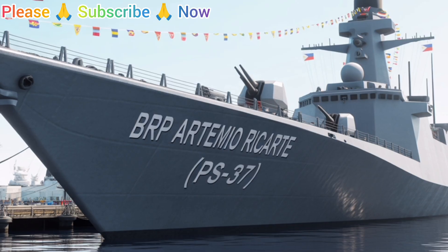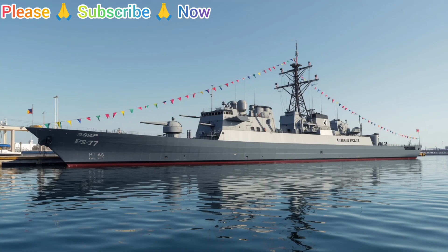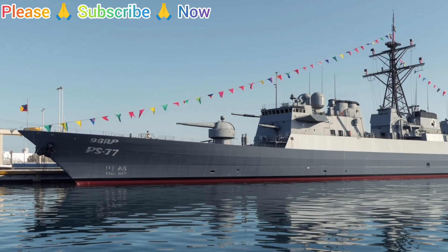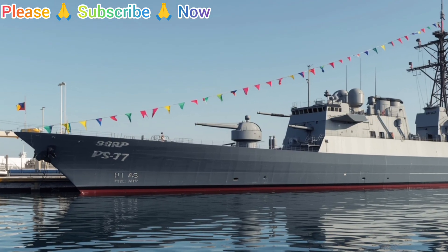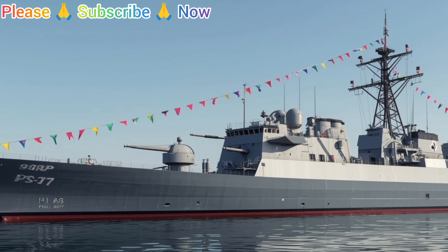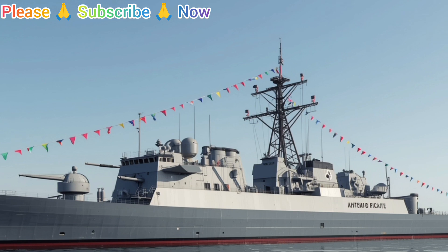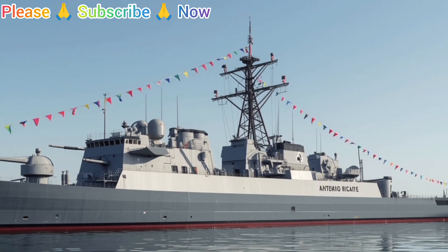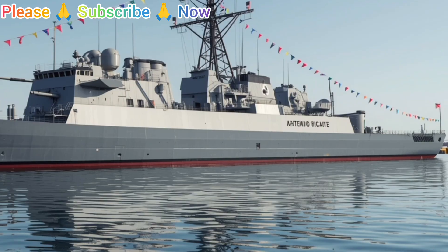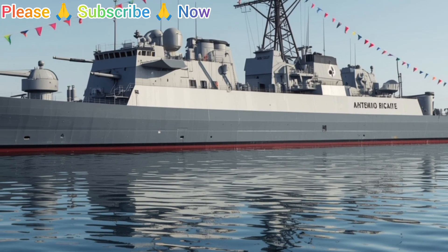To wrap up, the BRP Artemio Ricarte PS37 is a warship that may not be the largest or the most modern in Asia, but it carries unmatched importance for the Philippines. With its solid design, dependable firepower, capable radar systems, and practical interior, it remains a cornerstone of the Navy's operational strength. It bridges the gap between tradition and modernization, proving that even ships with decades of service can still play a vital role in safeguarding the seas when properly maintained and upgraded.